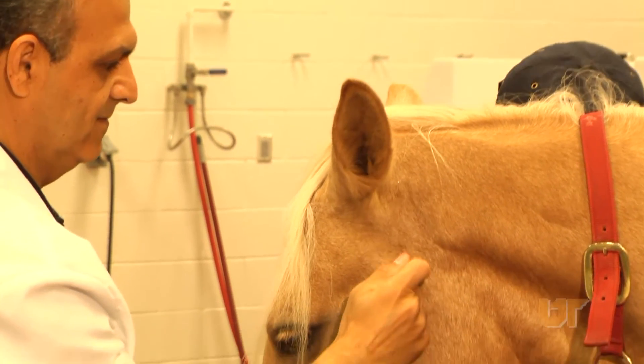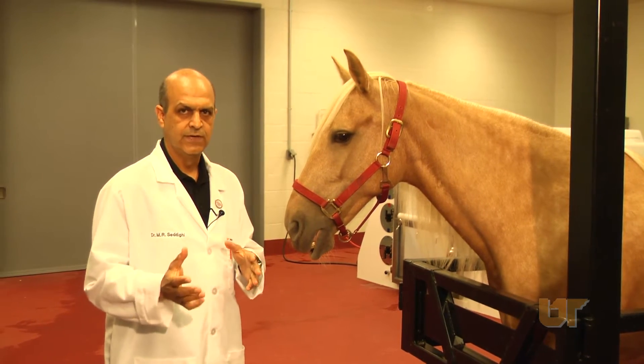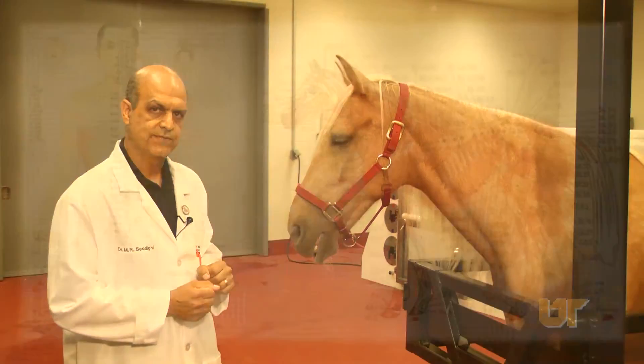Acupuncture was known in ancient China to improve the flow of energy and bring a state of balance into the body.